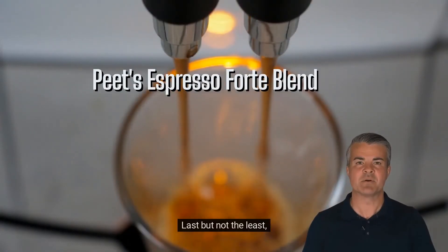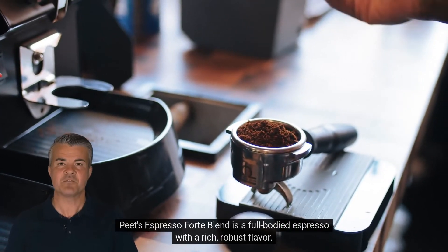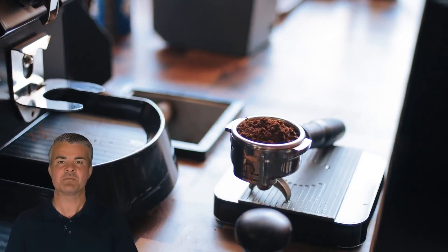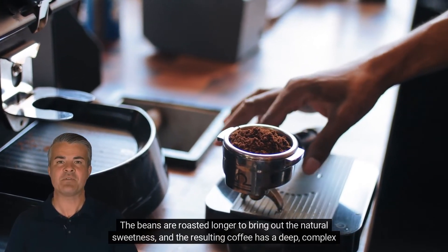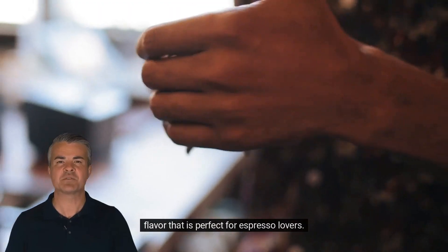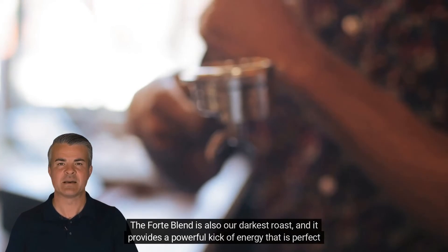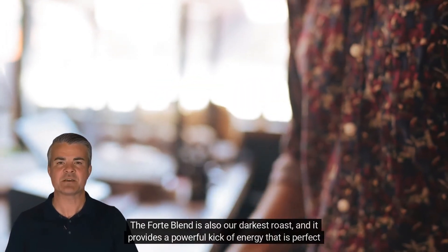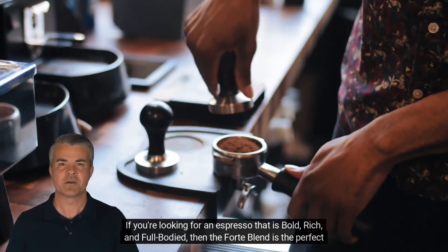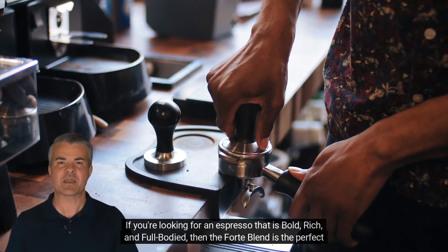Last but not least, Pete's Espresso Forte Blend. Pete's Espresso Forte Blend is a full-bodied espresso with a rich, robust flavor. The beans are roasted longer to bring out the natural sweetness, and the resulting coffee has a deep, complex flavor that is perfect for espresso lovers. The Forte Blend is also their darkest roast, and it provides a powerful kick of energy that is perfect for early mornings or afternoon pick-me-ups. If you're looking for an espresso that is bold, rich, and full-bodied, then the Forte Blend is the perfect choice.